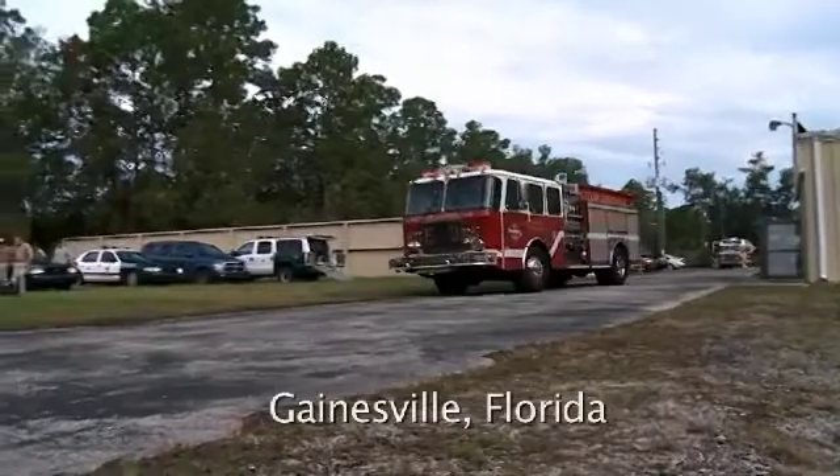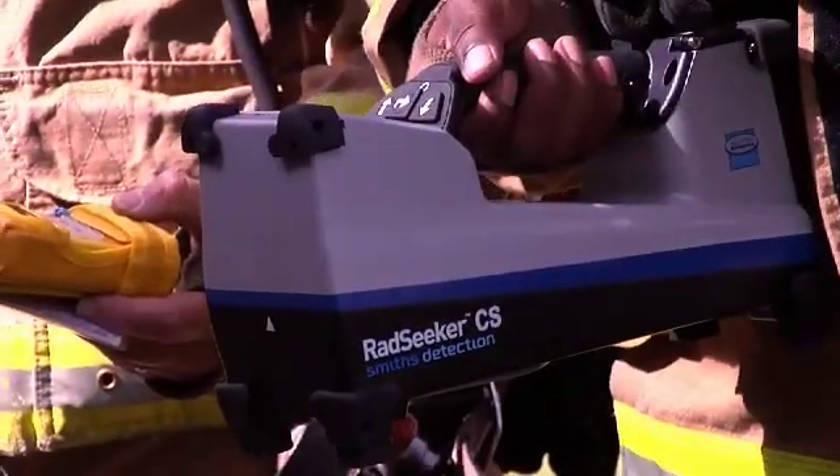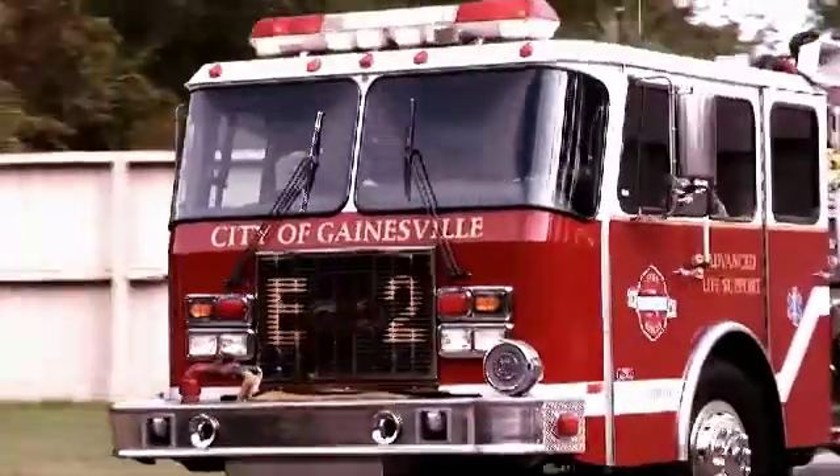The following video was filmed on location in Gainesville, Florida and shows the Smith's Detection RAD Seeker in action in a typical situation encountered by first responders. You will see a transport vehicle of radioactive materials for medical purposes in a vehicle accident. The vehicle is unmarked and the engine company responds to the scene.